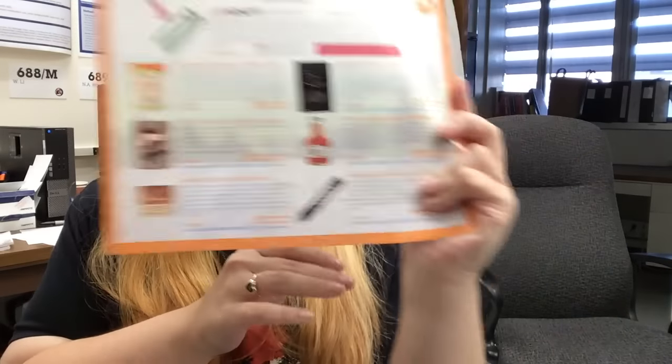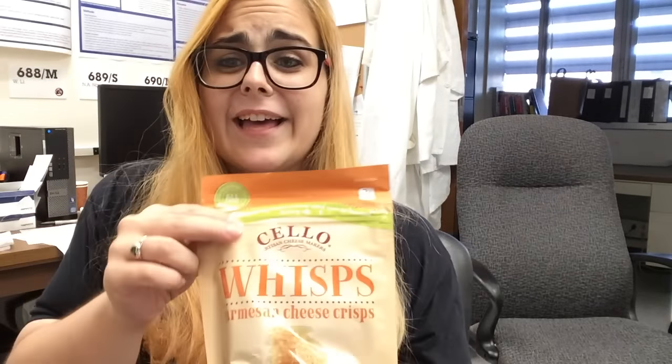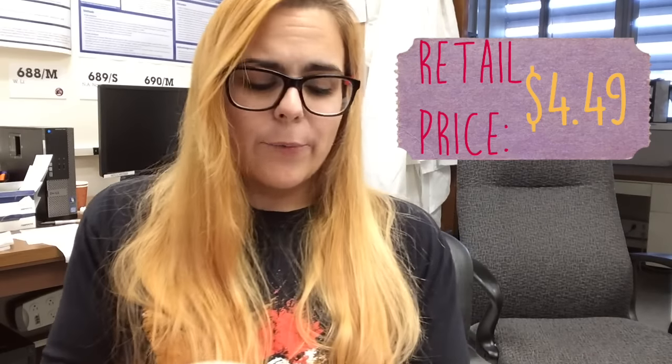If it's something I can open and try, I'm going to try it in this video — taste test and give you a rating. First thing out of the box is this card that explains everything. You get this box and it's full of brown paper. The first item, which I have had before and they're okay — these are the Whisps Parmesan Cheese Crisps.